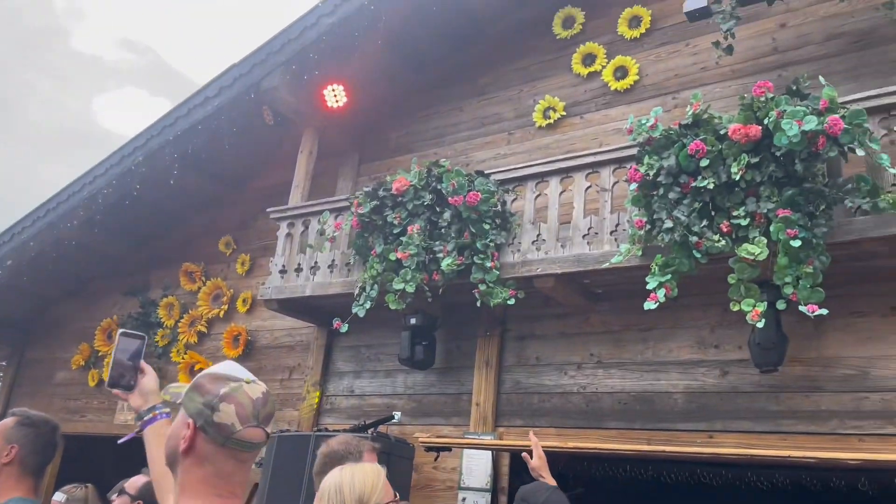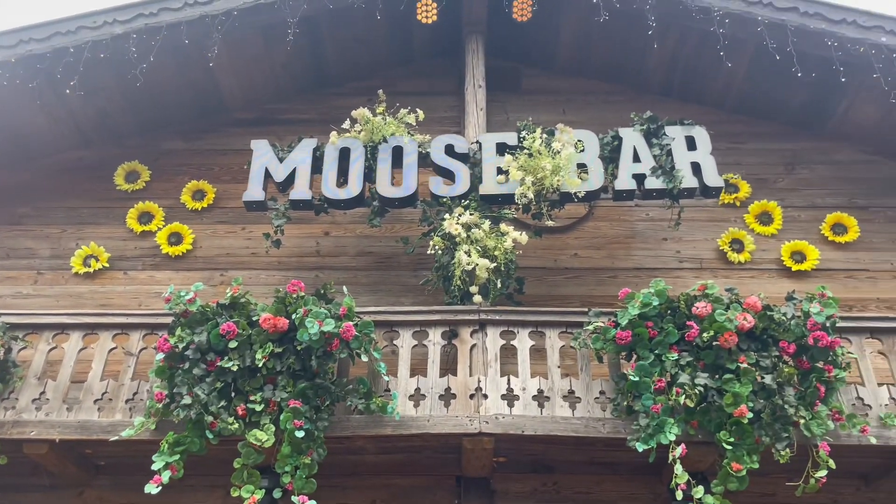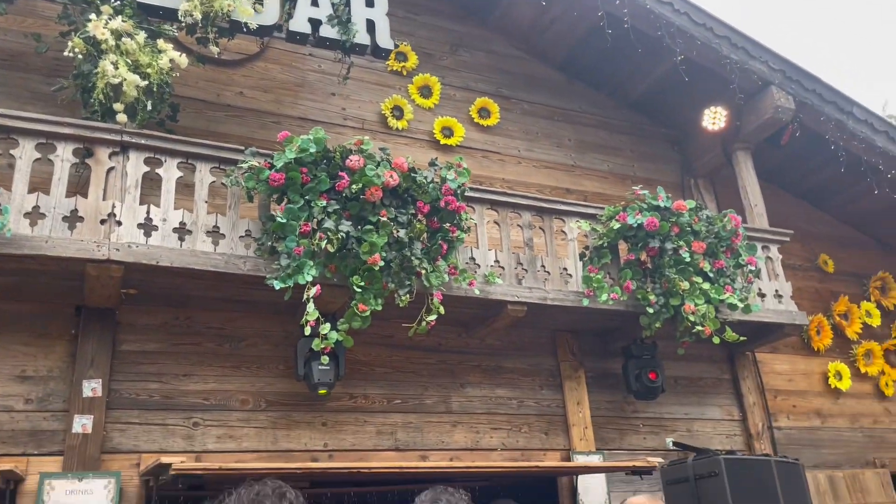Now for one of the most notorious must-go-to places: Moose Bar. It gave me Montana crossed with Russia, with a little bit of Oktoberfest vibes.